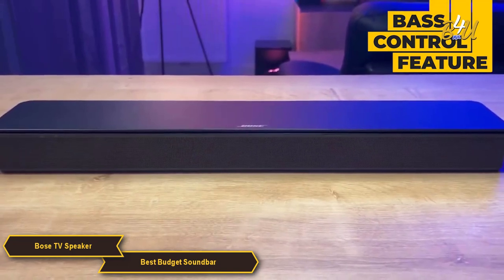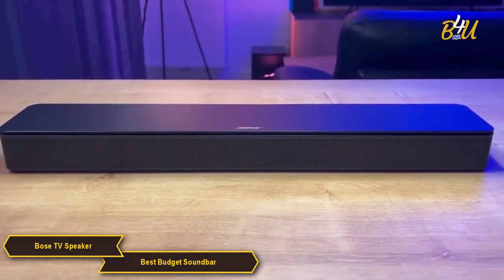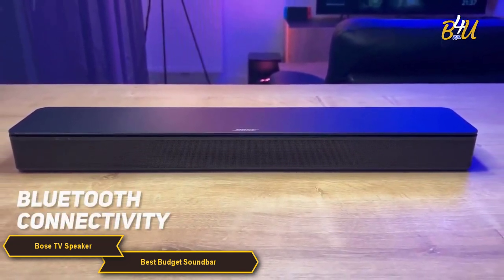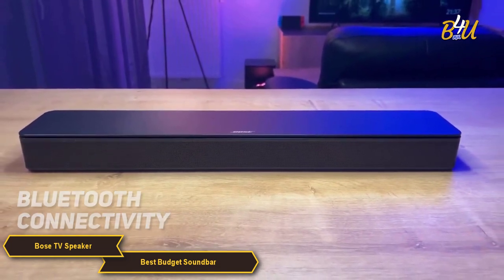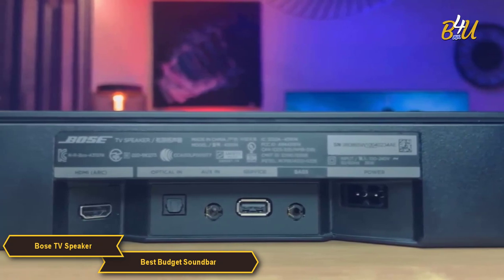In addition to the dialogue mode, the Bose TV Speaker has a bass control feature. This allows you to adjust the bass levels to your liking, which is perfect for those who like to really feel their bass in their music or movies. This soundbar also has Bluetooth connectivity so you can easily stream music or podcasts from your phone or tablet.